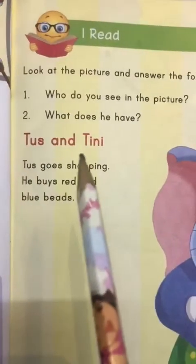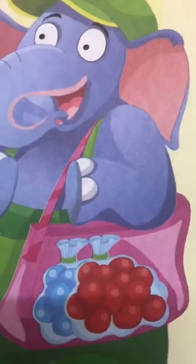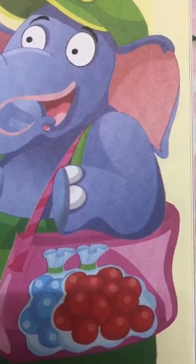Tusk and Tinny. Tusk goes shopping. So Tusk goes for shopping. He buys red and blue beads. So which color beads did he buy? He bought red and blue beads. Now let's go further with the story.